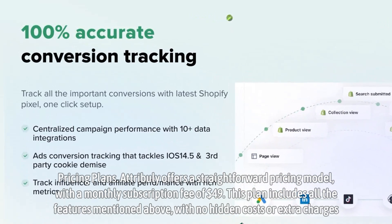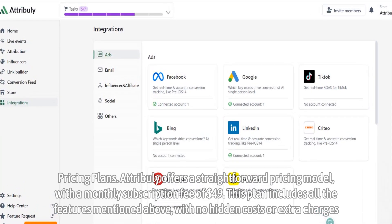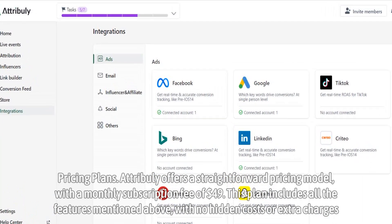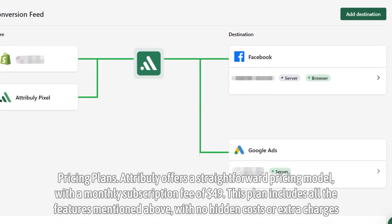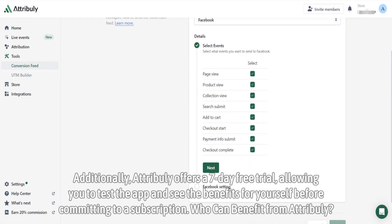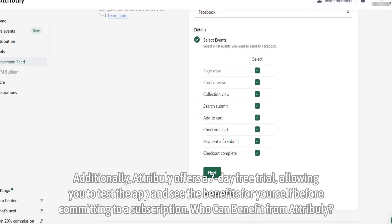Pricing plans. Attribuli offers a straightforward pricing model with a monthly subscription fee of $49. This plan includes all the features mentioned above, with no hidden costs or extra charges. Additionally, Attribuli offers a seven-day free trial, allowing you to test the app and see the benefits for yourself before committing to a subscription.